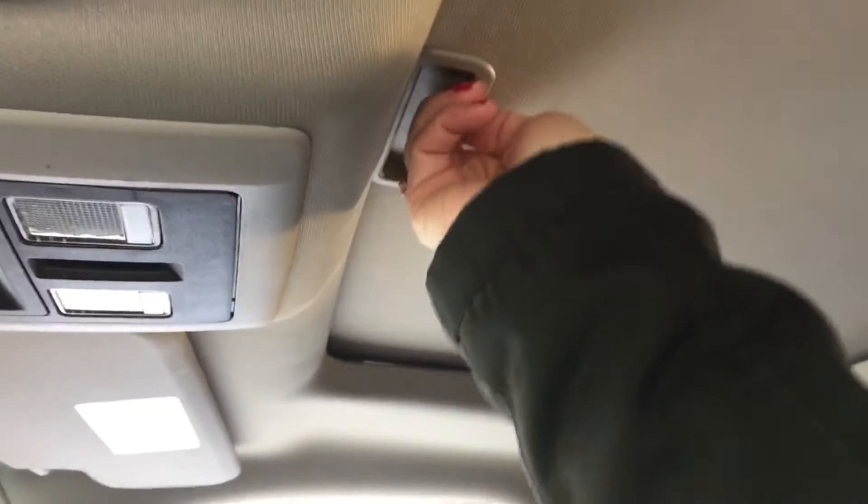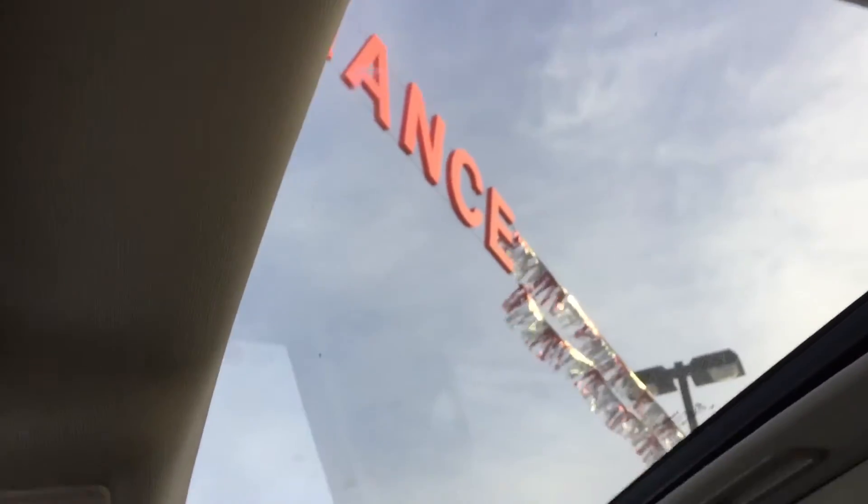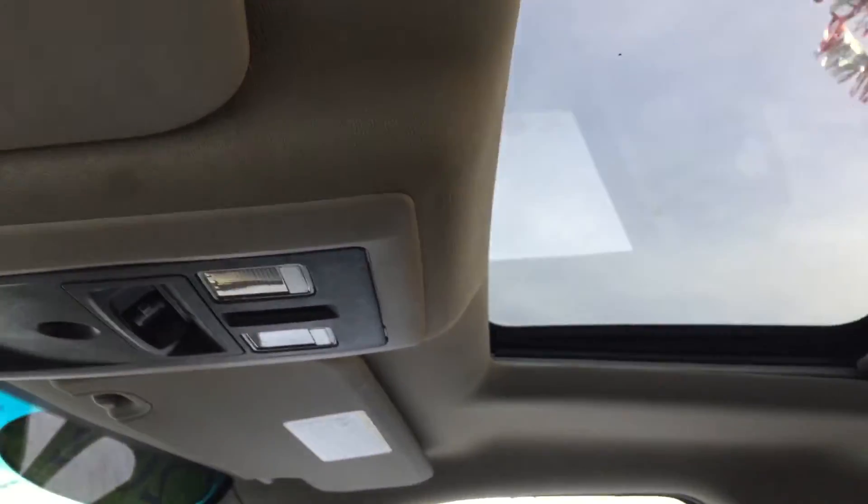I forgot to mention the tilt and slide sunroof. I just have it closed while I film, but you can open it up and enjoy what we get for sun in this Alberta weather.